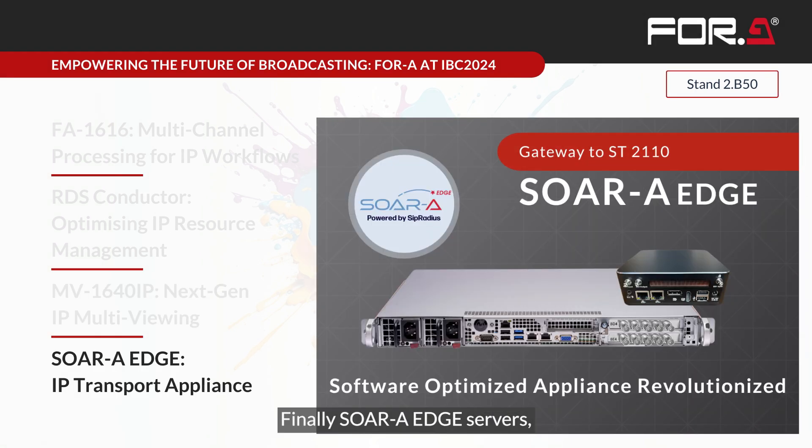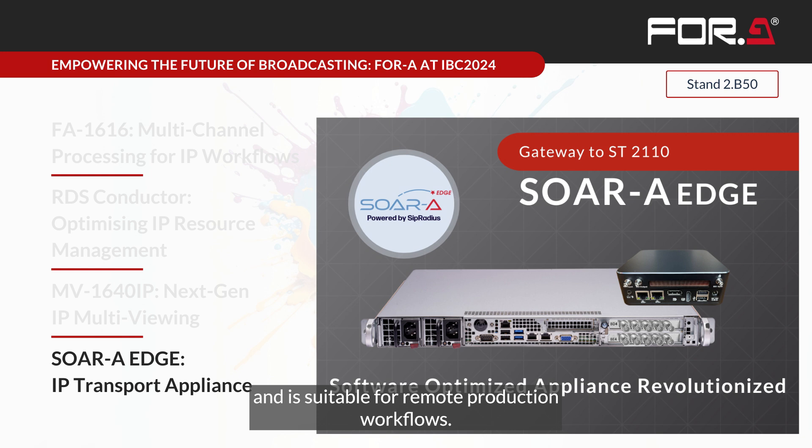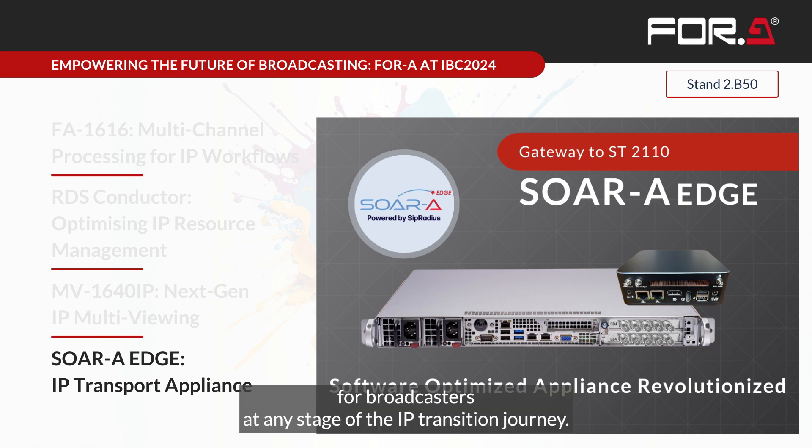Finally, the SORA Edge servers serve as our gateway to the world of 2110. They facilitate a smooth transition from SDI to IP, support various video formats and conversion, enable hybrid SDI and IP operation, and are suitable for remote production workflows. Together, these solutions demonstrate our commitment to providing a complete, robust IP infrastructure for broadcasters at any stage of their IP transition journey.